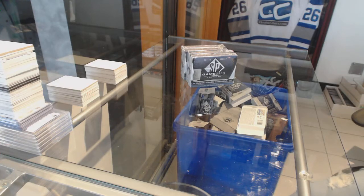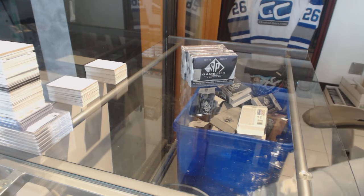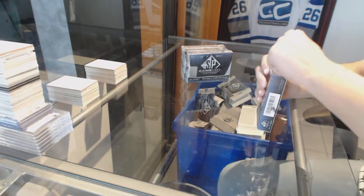Straight off the Enzy Group Break 8181, we've got the four box double up of 2017-18 SP Game Used.